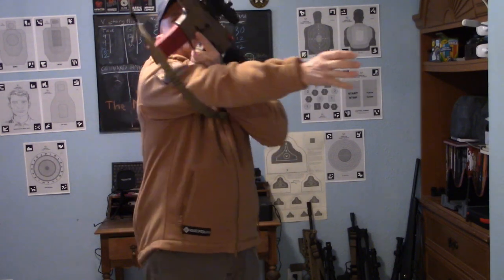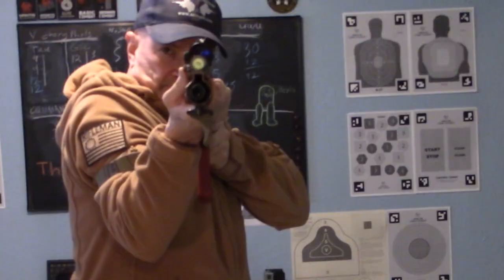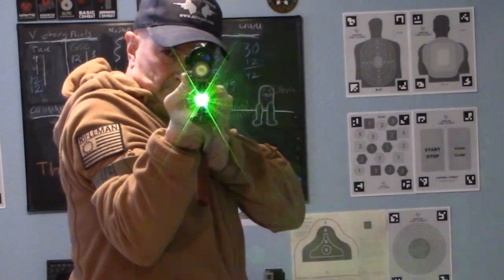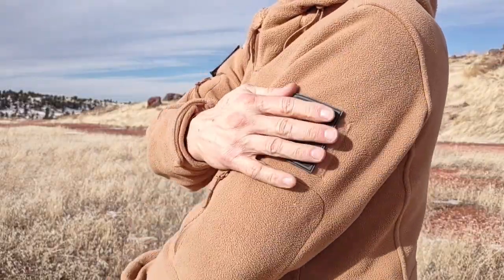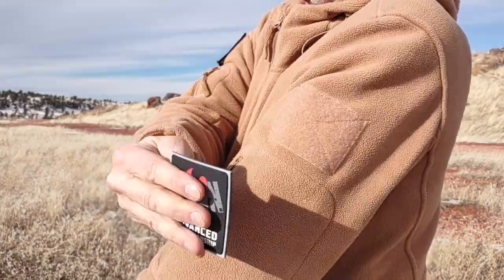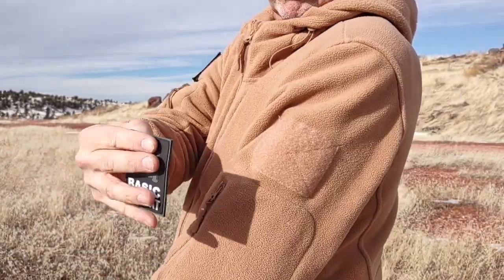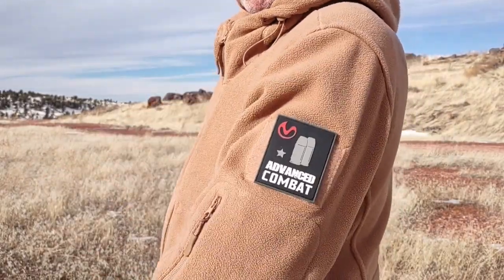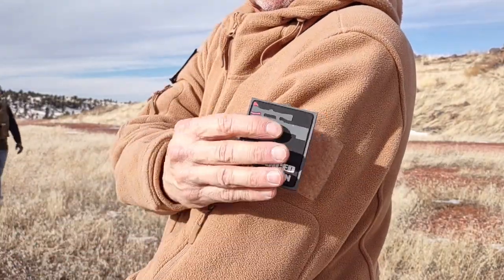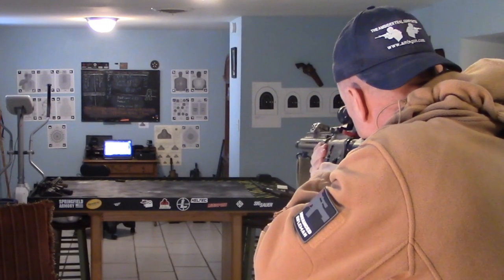Morale patches are the key tactical touch and are good for displaying your Project Appleseed Rifleman patch — see our Appleseed prep series link in the description — or your Mantis X patches like the basic marksmanship patch, advanced marksmanship patch, elite marksmanship patch, basic combat patch, advanced combat patch, basic rifleman patch, and my coveted Gecko 45 patch.